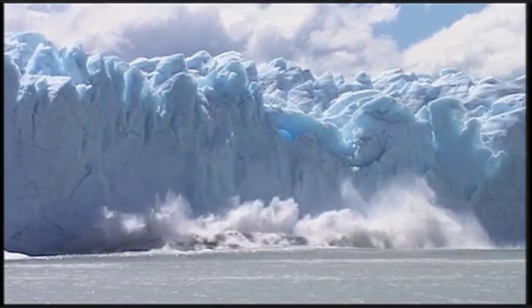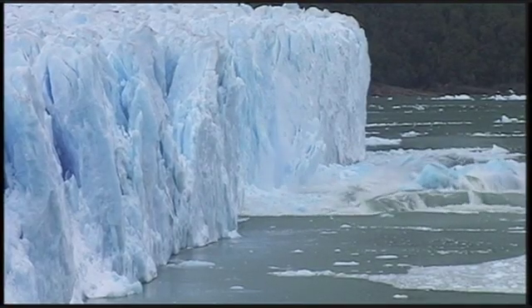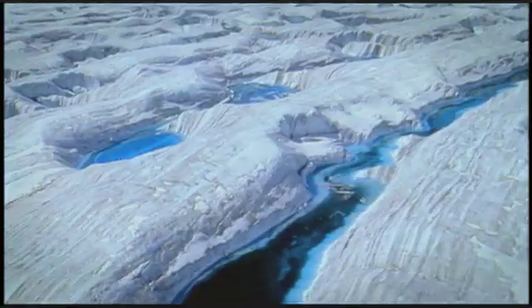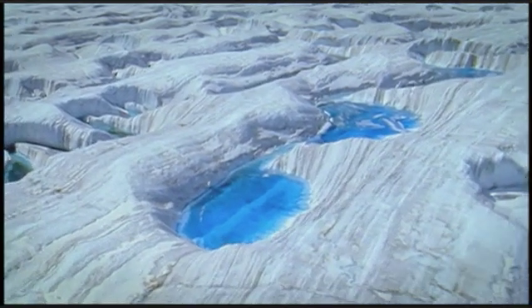The problem is, every time glacial ice falls into the sea, it contributes to global sea level rise. If temperatures continue to rise, more and more meltwater lakes will form, and more and more ice will speed its way to the sea.